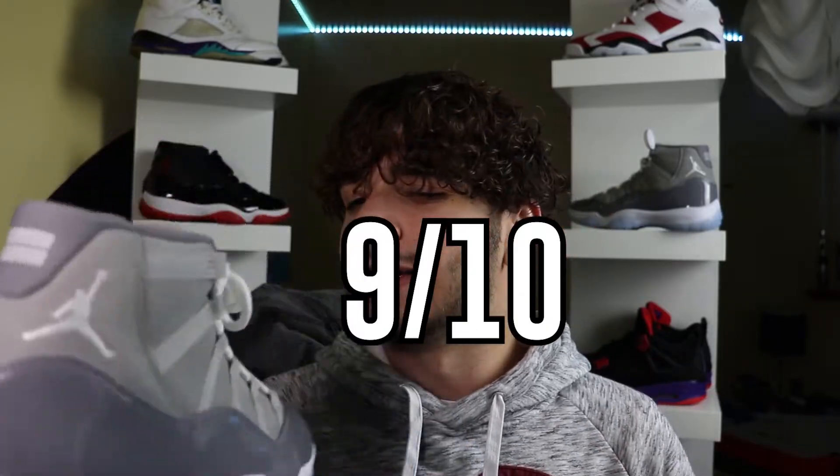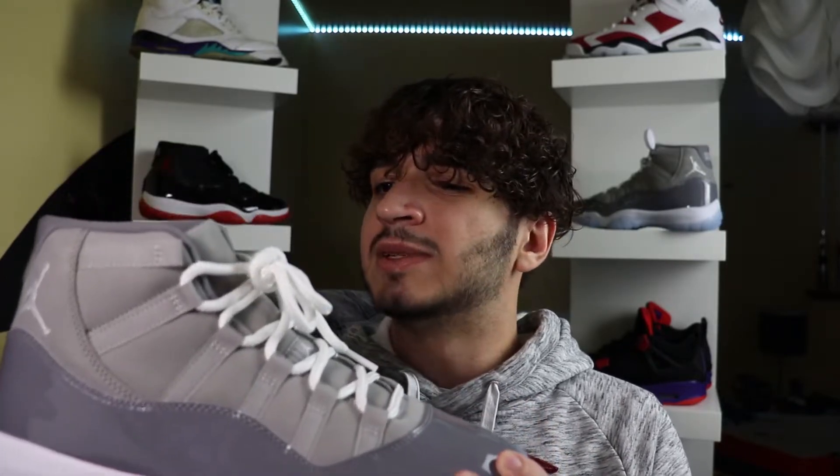I'm going to rate this sneaker on a scale of one to ten — this is a nine out of ten sneaker. The Jordan 11 is a beautiful silhouette, the Cool Gray is a beautiful colorway, and the materials don't disappoint. Do I think it's worth the $225 retail? Yes, but just barely. They are getting expensive on us, but I still think it's worth it and worth paying resale as well.